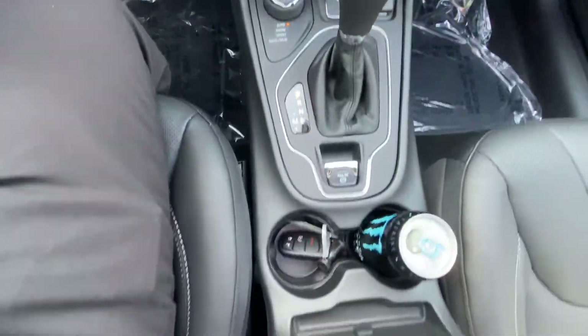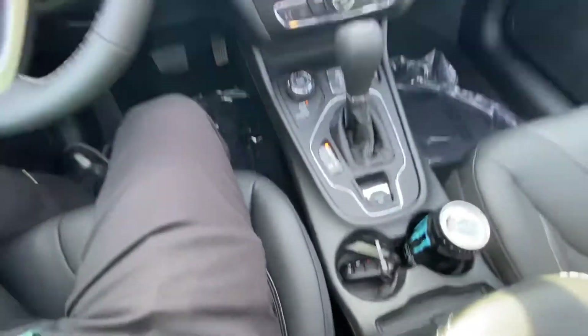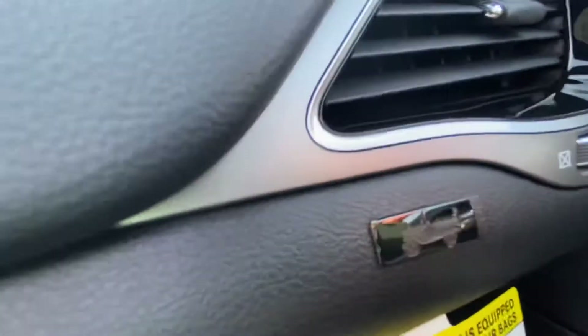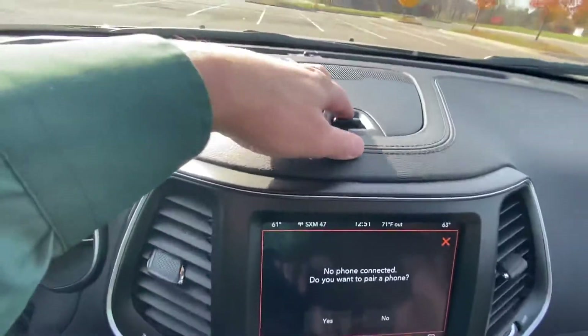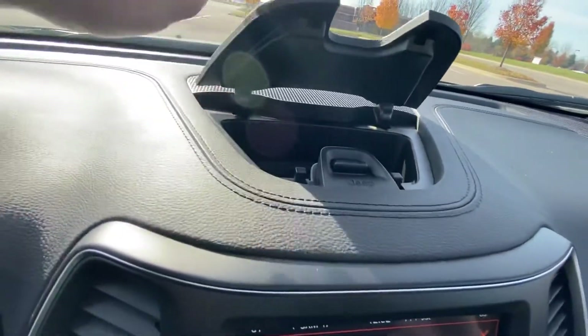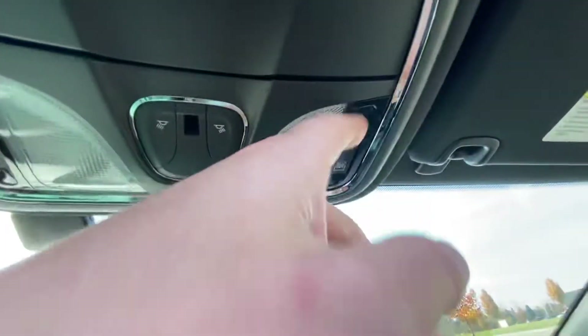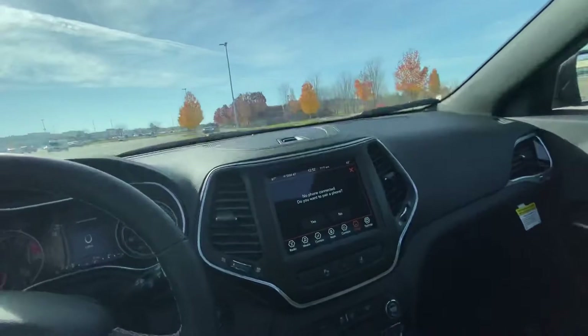Nice-looking setup here. We have that 80th badge there again. Up top, we've got a nice little spot to put sunglasses, change, things like that. And then your controls for your sunroof are up top too — this one's for the glass, this one's for the shade. Very easy to use.